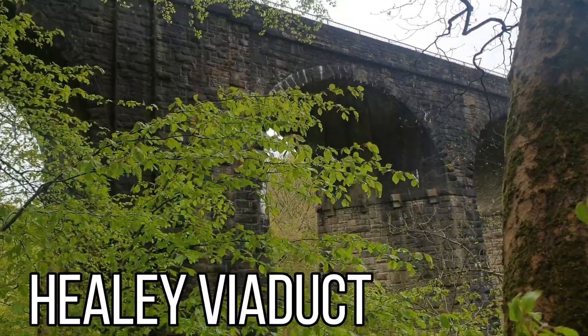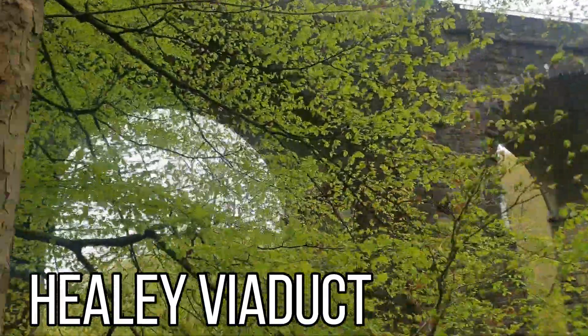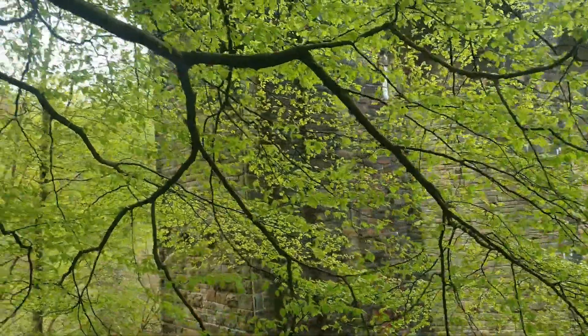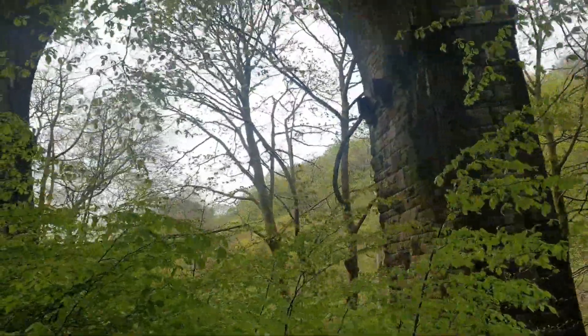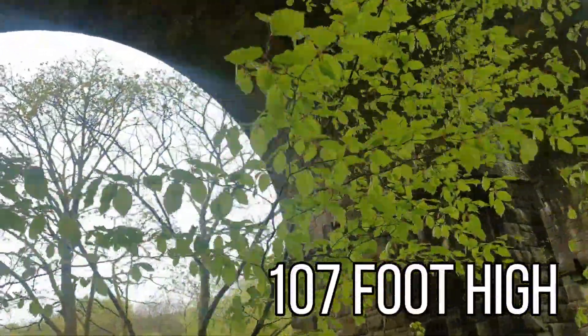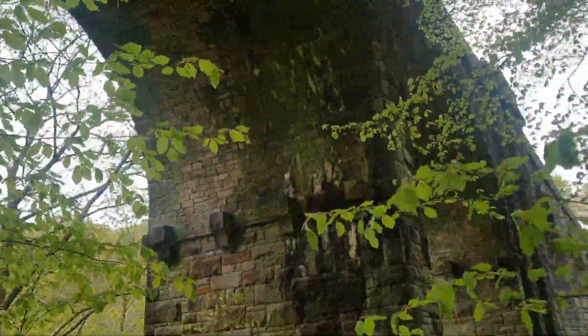It's a shame with so many trees you can't see it properly. It's an absolute bit of engineering at its best, that is. They didn't scrimp in the old days, did they? A little bit of carving — they put carving bits on everything.